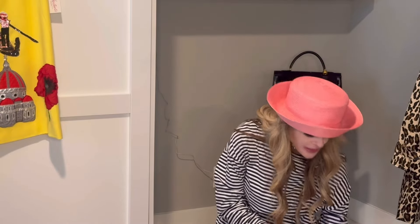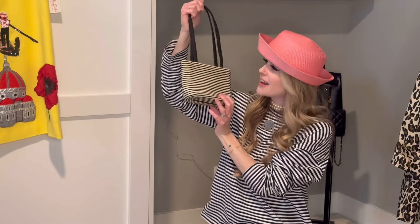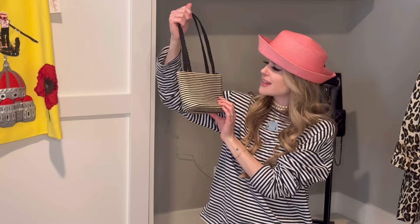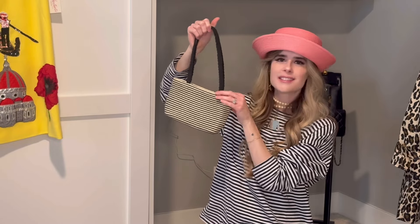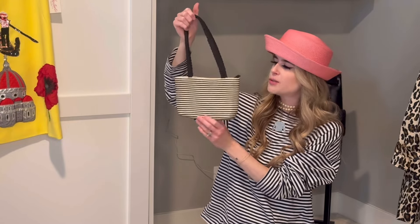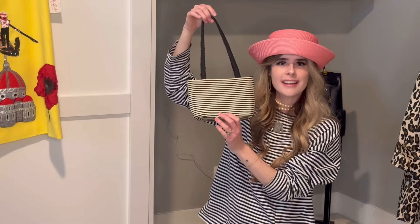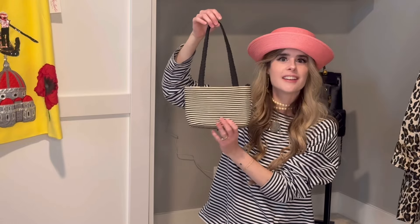The next piece is this little striped raffia bag by Liz Claiborne — just a tan and black stripe. I've worn this so many times already. I've put pins on the handle and tied a bow on the handle. I absolutely love this, and it was $2.99. It's the most perfect size — it fits my phone, wallet, and keys, just the necessities. It's so lightweight and I love the stripes.